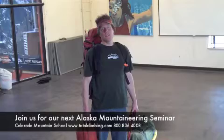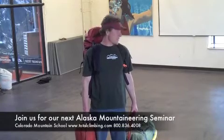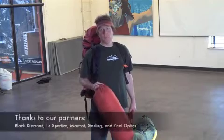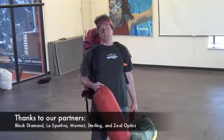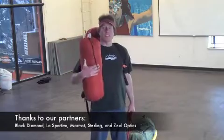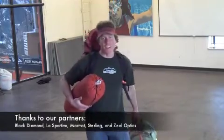So that's about it — everything packed except for the tent. Hopefully one of you will come join us on our Alaska Mountaineering Seminar to the Ruth Gorge this spring, and maybe you can carry the tent for us. Thank you. Have a good day. Bye-bye.